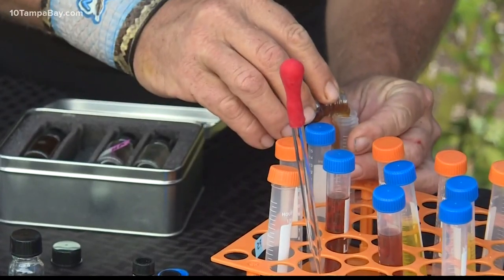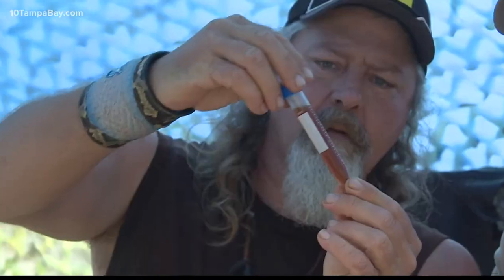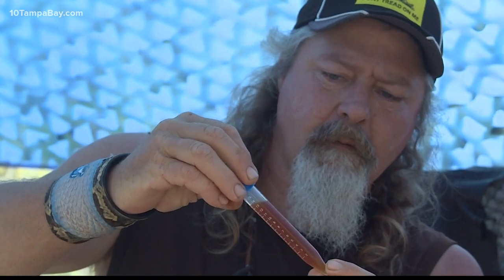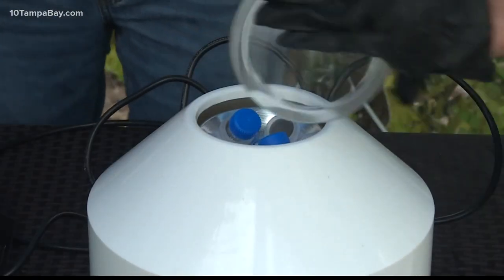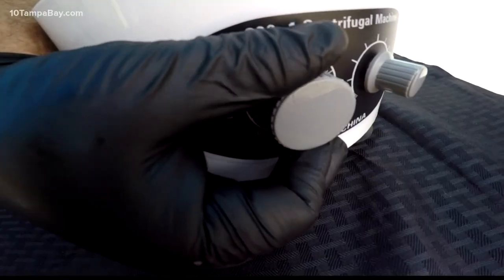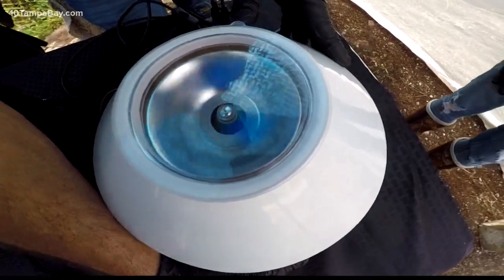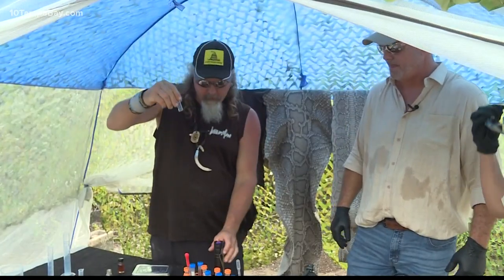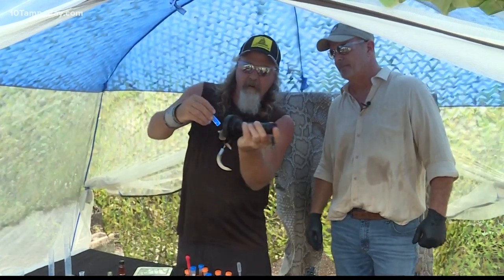Darrell Thompson is the director of scientific initiatives for Global Research Discovery Group. Until now, Thompson says the primary source for squalene has been deepwater sharks, whose population has also been decimated. "We would have never made this discovery if Dusty had not drawn the analogy between the metabolic effects and processes of the snakes and the sharks. There was a nexus there — that was very important."